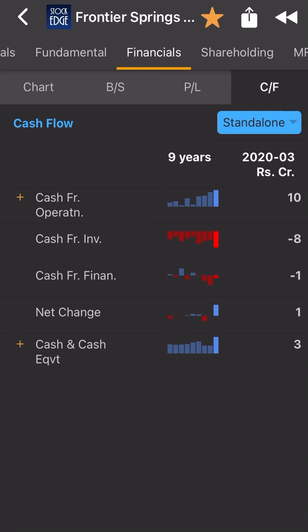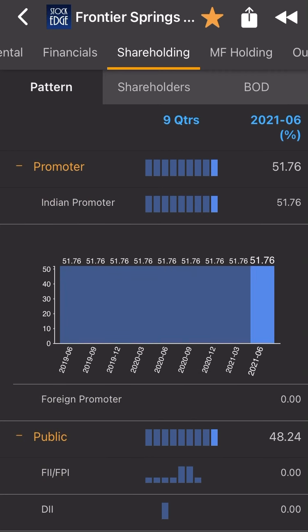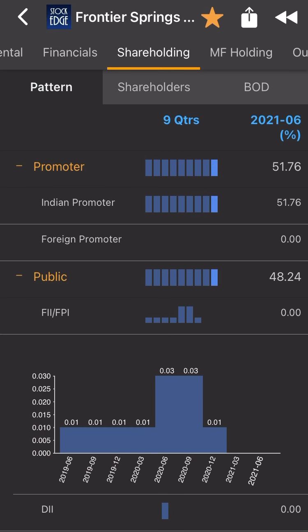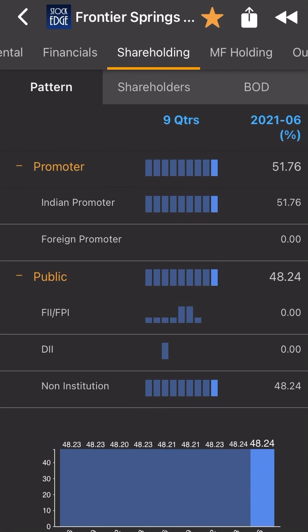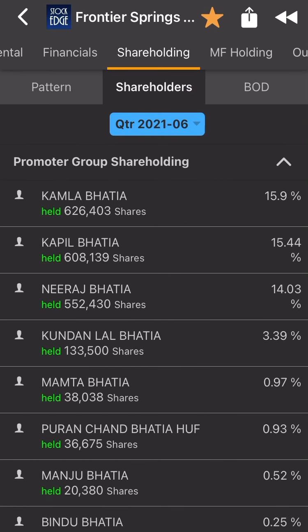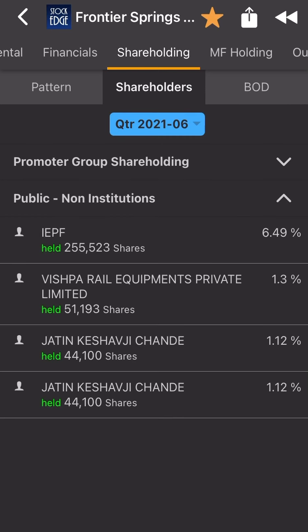Now you can see the promoter holding — Indian promoter intact holding at 51.76%, and in the last 10 years not changing a single stock, not losing a single share to anybody else. FIIs are interested but they are moving — I don't know why, they will think and come back. Non-institutions are basically increasing their stake, which is a very very good sign. Management is keeping their stock intact. Public non-institution, IEPF — Indian Investor Education Protection Fund — is holding 6.7% in this particular company.